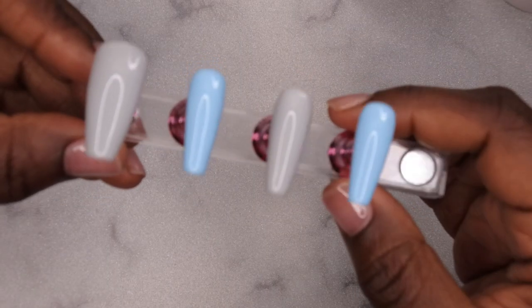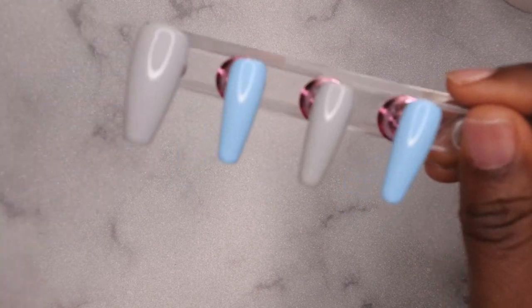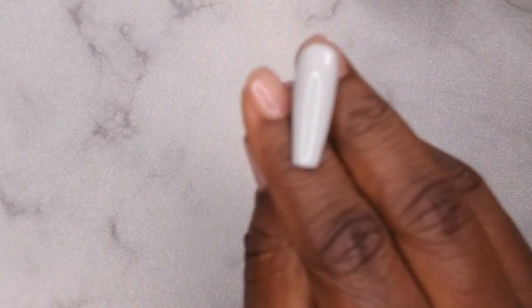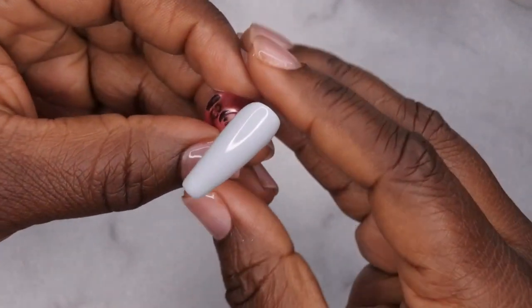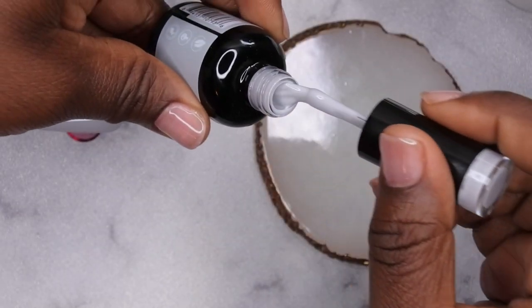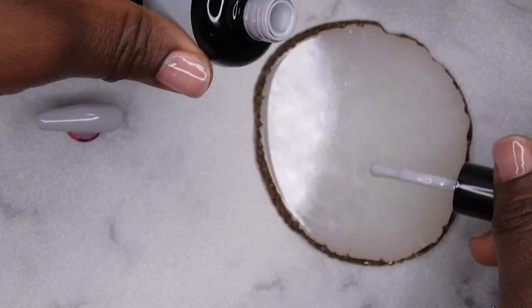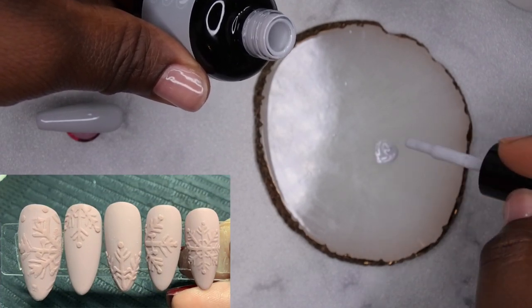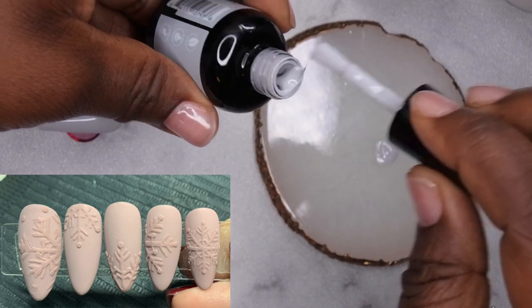Two coats of the gel polish have been applied to each nail. Next I want to go in with my middle finger and try my attempt at a sweater snowflake nail. One of my friends did it recently and I absolutely love how it turned out, so I want to try it myself. I'll leave the inspo picture on the screen so you can see what it looked like — it turned out really pretty.